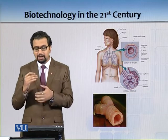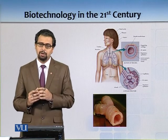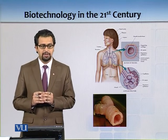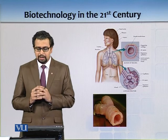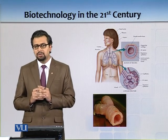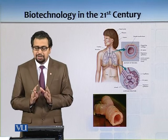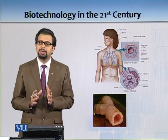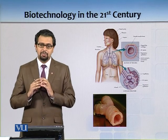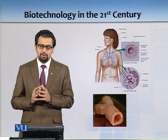Ultimately a trachea was formed, it was shipped to where Claudia was being operated, and it was a successful operation. Not long ago, these things were not possible. That is the new direction biotechnology is going, and these products are entering the day-to-day routine of our hospitals.